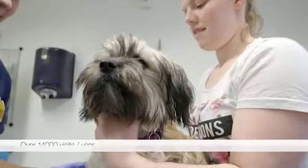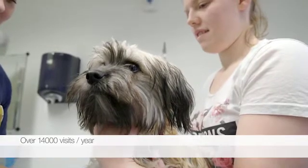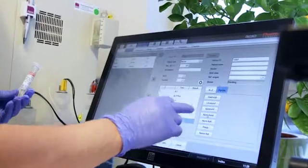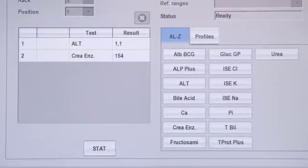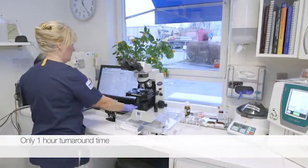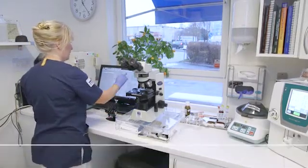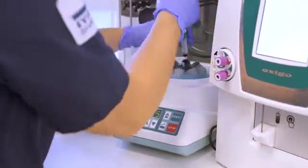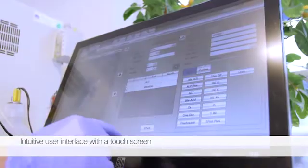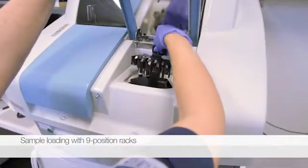Evidencia Vesterort works with small animals, most often with cats and dogs, but sometimes also with other small animals. We analyze serum, plasma, and urine samples. In most cases, veterinarians get the result in an hour after the sample has been taken. Serum samples are first centrifuged, and after that it takes around 15 minutes to analyze the sample with Indico, or a bit longer when a dilution is needed.